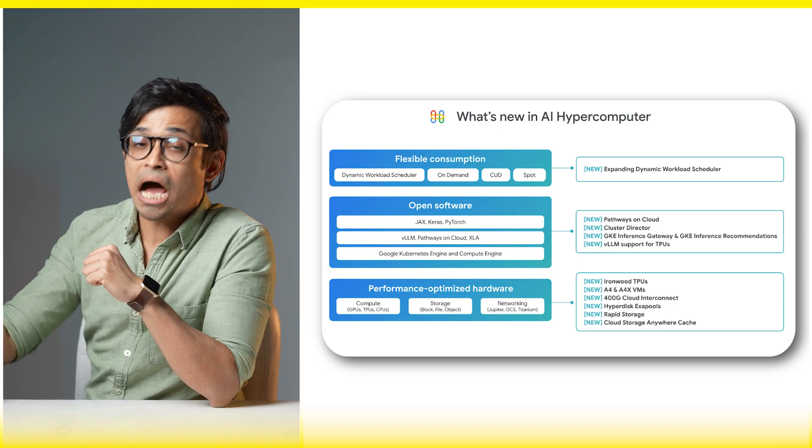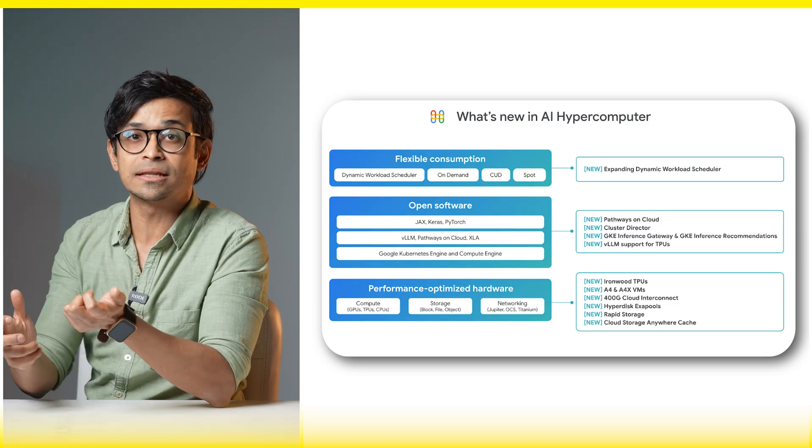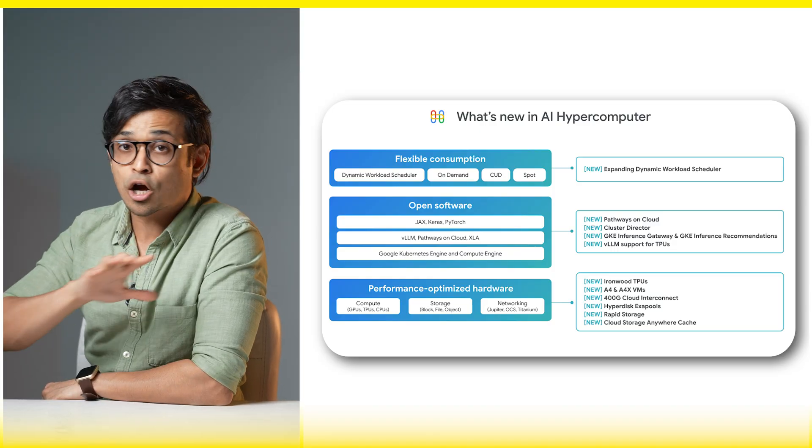Ironwood integrates with Google's AI Hypercomputer, with hardware, networking, and software working together. It uses Pathways to manage distributed AI workloads across pods, supporting large-scale inference and multilingual real-time generation.